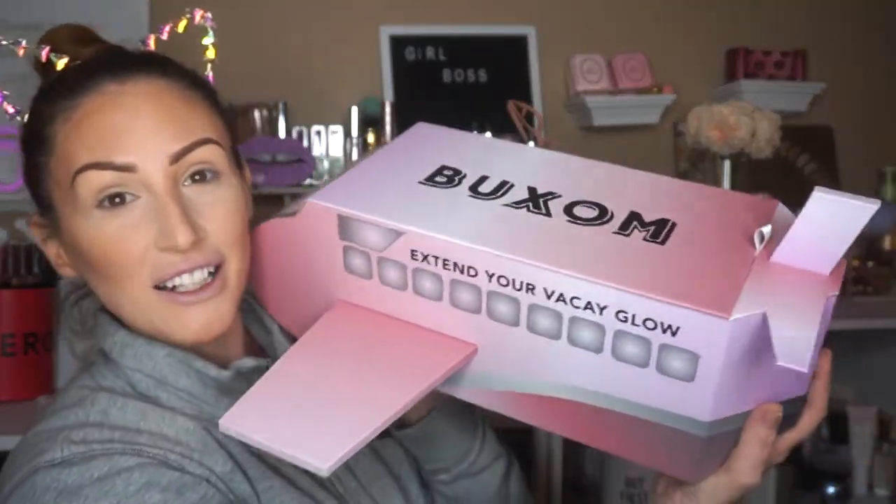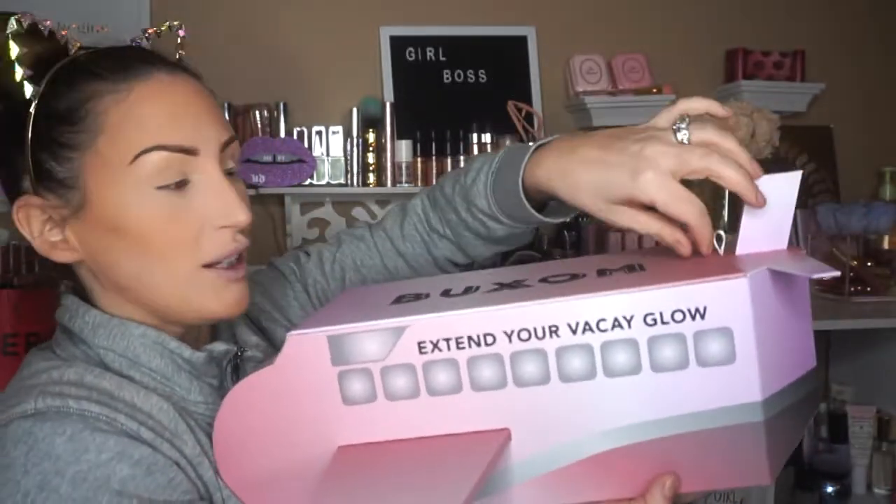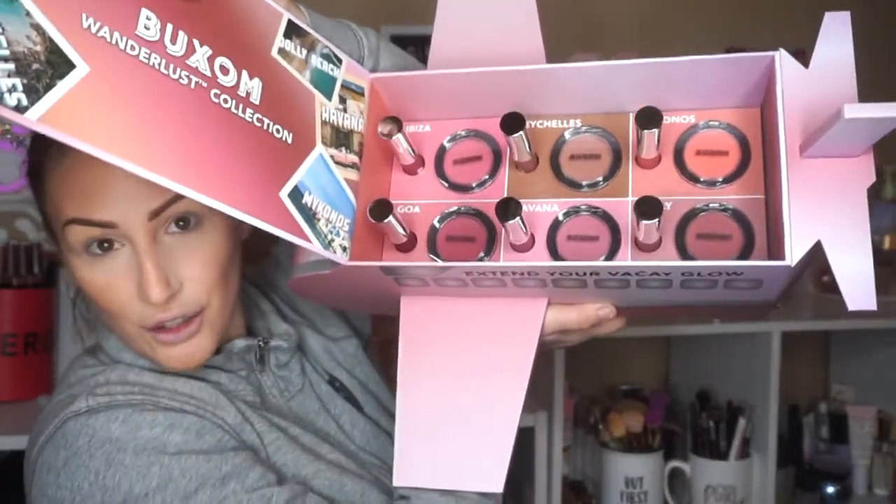Buxom sent over their whole new Wanderlust collection — look, it's shaped like a little airplane, and when you open it up, inside are all their new blushes and lipsticks. I already played around with these because I have a few extras — you can use them as eyeshadows, blushes, or on your lips. It's perfect if you're going on vacation and you don't want to bring a lot of makeup. These blushes make your skin look very glowy and sun-kissed — a little bit of highlight, a little bit of blush. I really love the Seashells and Mykonos shades. They're primer-infused so they feel really nice on the skin — not cakey or heavy.